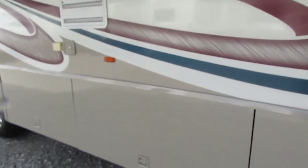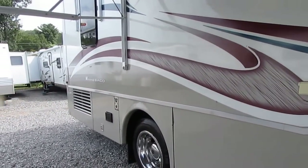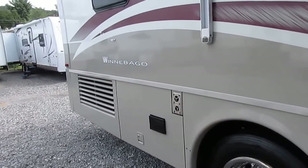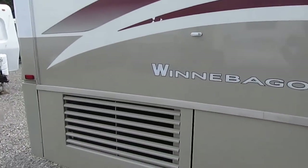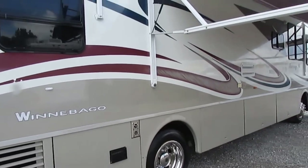Everything's insulated well. This was one of their top-of-the-line units. If you went to a new Winnebago dealer in 2003 and said you wanted the best 36-foot they had, the best equipped, and money wasn't a problem, this is what you would have bought. The Winnebago Journey DL is about as nice as you can get without getting into the big 40-foot-plus diesels.